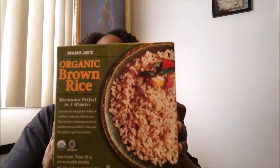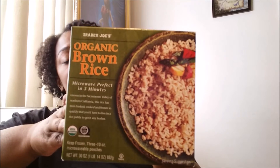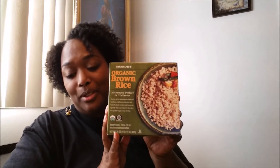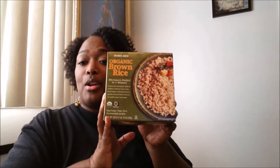Then I have this — it is some organic brown rice, and this is for me because I'm trying to do better with my eating. I love rice, I absolutely love rice, so I figure if I switch to organic brown rice instead of all the other kinds, that's a start. I bought this one for myself.